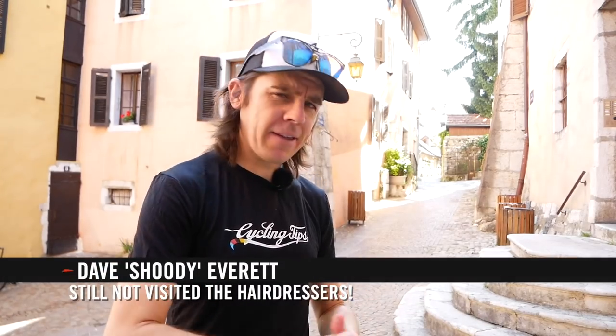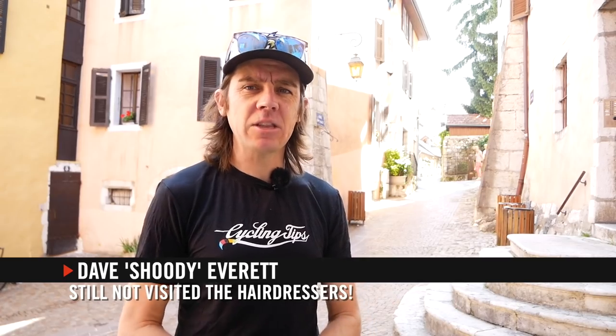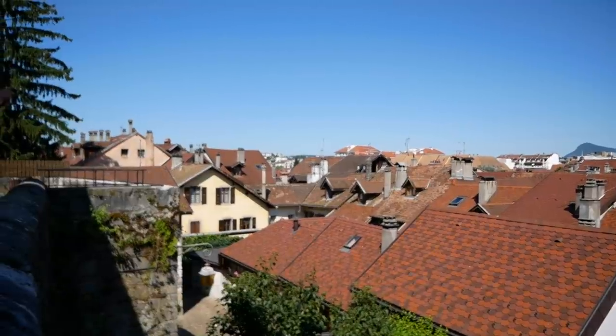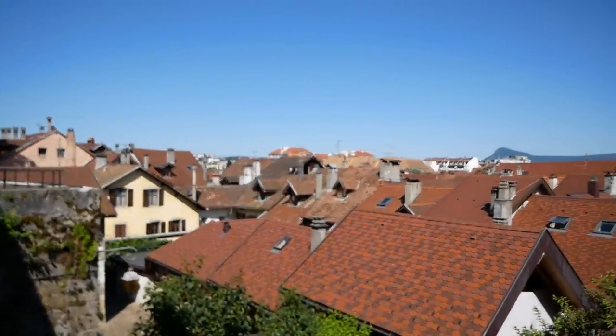Hello, welcome to Cycling Tips. Dave here and we've got a new video series for you this week — CT Recommends. Or at least it's a new video series. We have done it as an article before, but we thought it's perfect content for that audio-visual format.